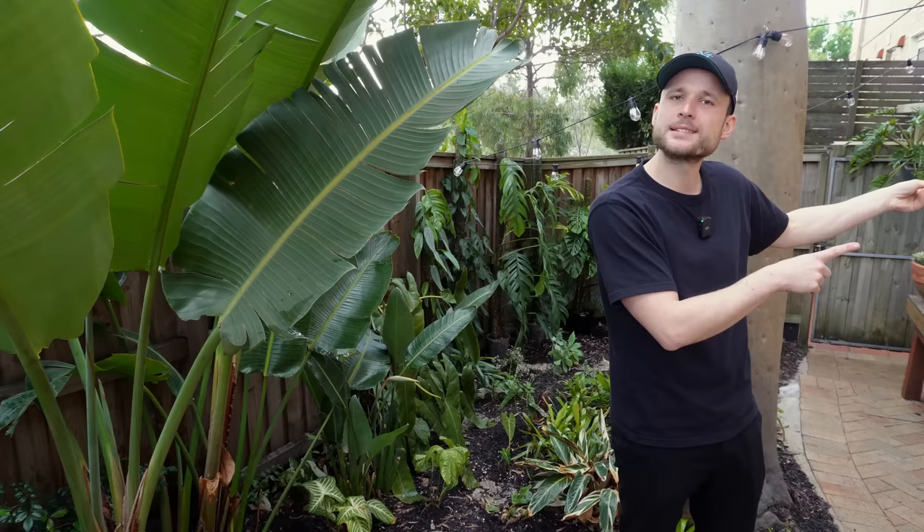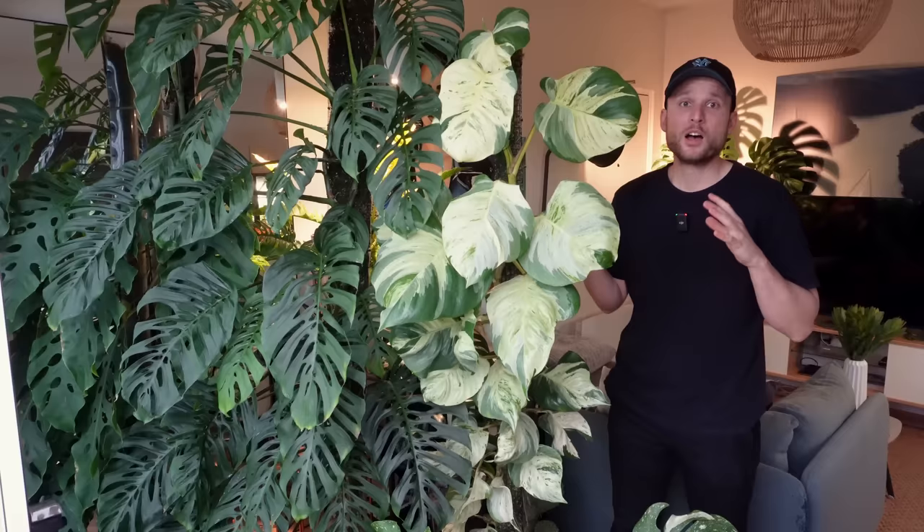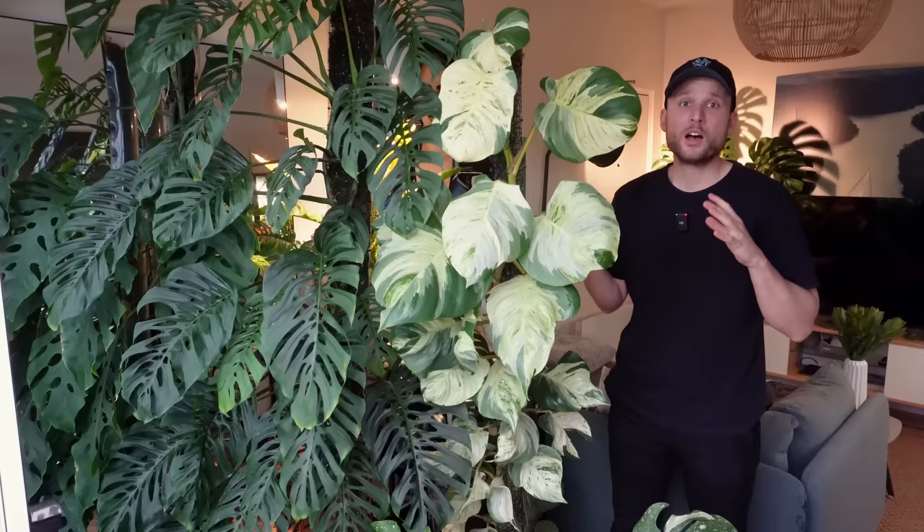Alright, enough about the garden. Despite the fact that I'm in a t-shirt, it's actually kind of cold out here right now, specifically if the sun is disappearing. So let's take it inside where most of the magic is happening, or where the plants are much happier over the colder season. Come on in. Hello Brad — coming in with us, yeah?